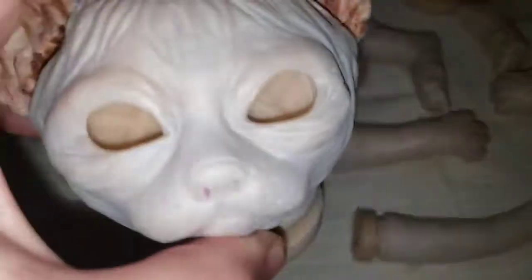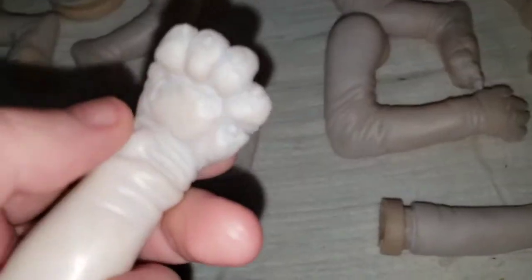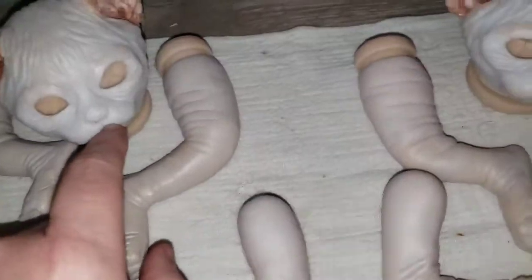I want to paint the noses first, or the paw pads. I've got to go get my laptop so I can look at the inspiration photos for the noses at least.